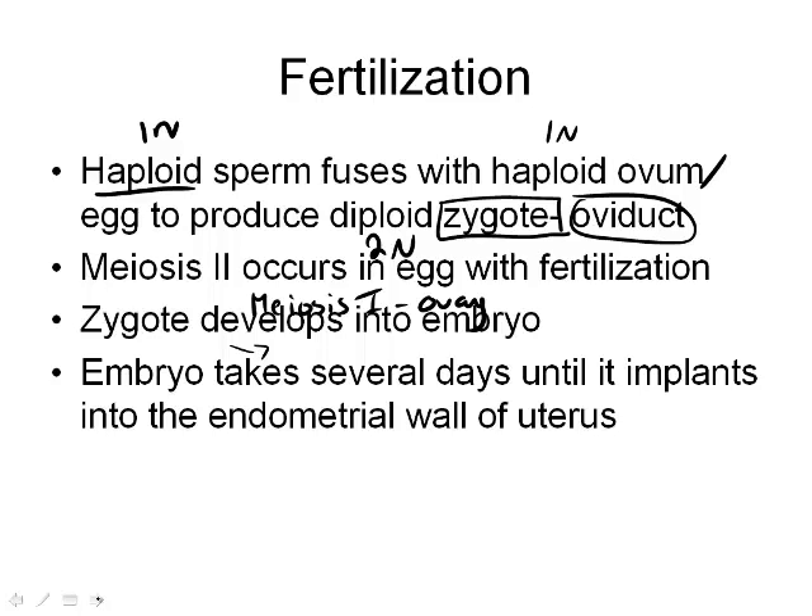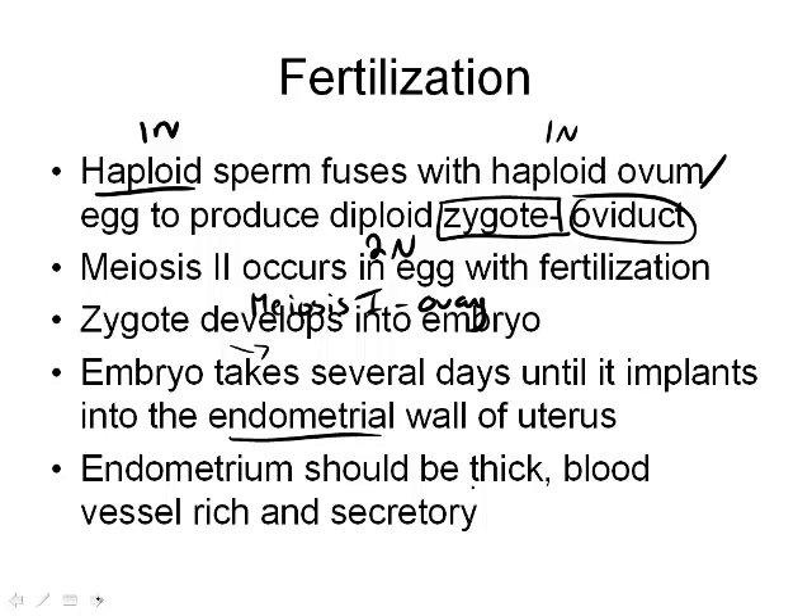Once it does get into the uterus, it binds to and fuses with the endometrial wall. That's the whole reason why the endometrium was being built up, matured, and becoming enriched with blood vessels over the last 28 days — to create the most hospitable environment for that embryo to attach.